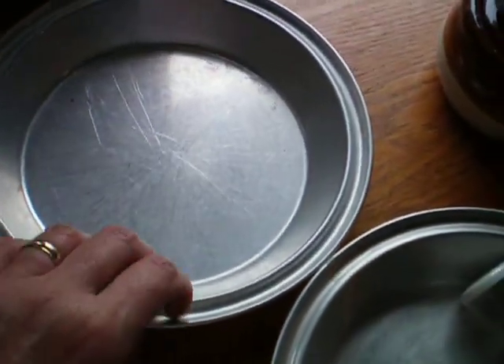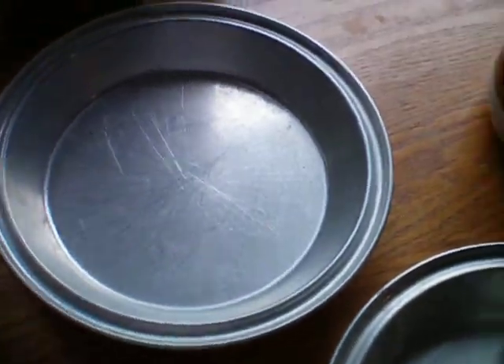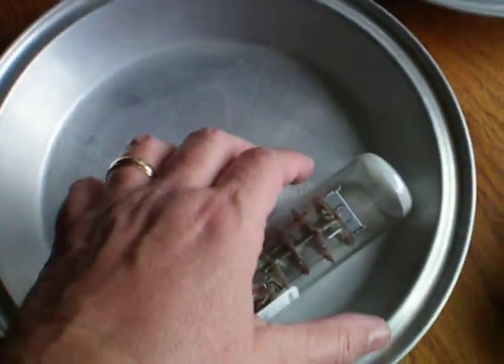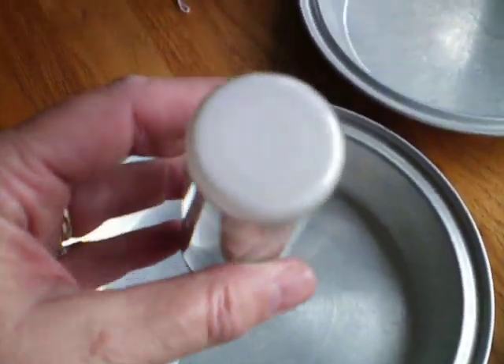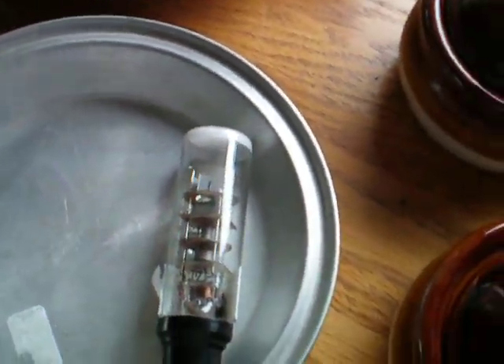And then we got two pie tins that are similar to what I already have, but these are deeper, and Scott said to go for it. And then this tube caught his eye — it's from World War II, and it's a German oscilloscope CRT.